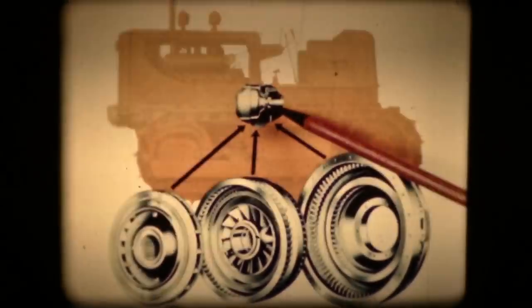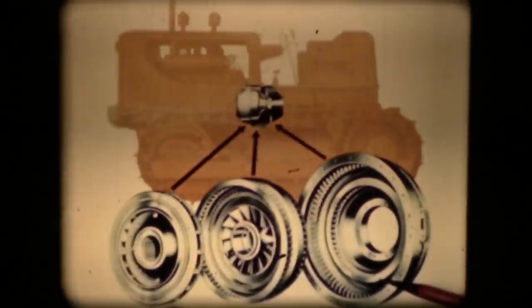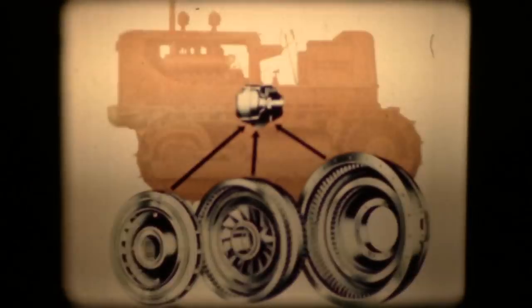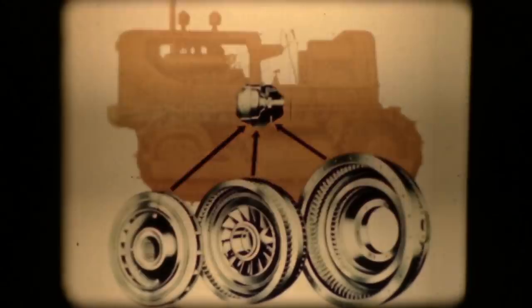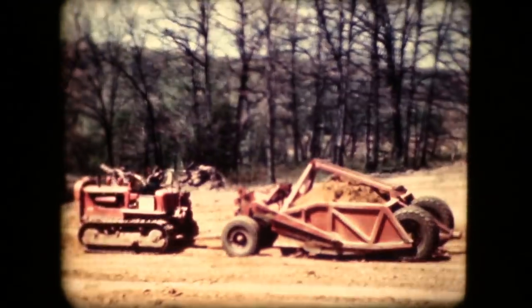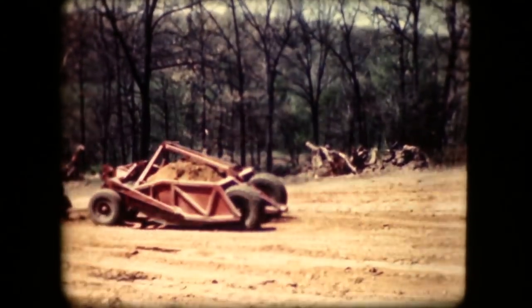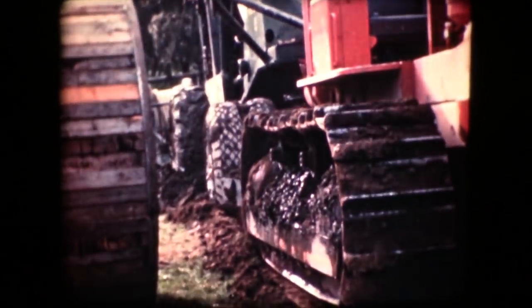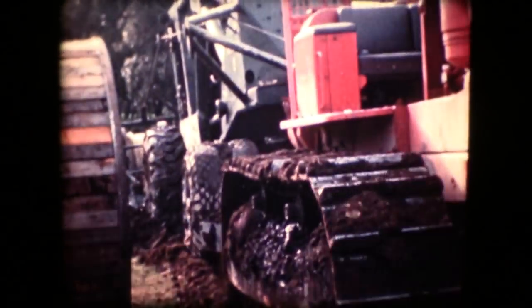The hydraulic torque converter, with its three major units — the impeller, the rotor assembly, and the housing — is compact and simple. It cuts down on gear shifting, balances the power to the load, and provides top speed for every condition of load and terrain. It automatically selects the correct speed through an infinite range to move the load at top efficiency. It also acts as a shock absorber between the tractor and the load, thus eliminating breakage on the machines that are being pulled or pushed.